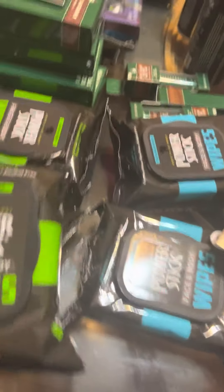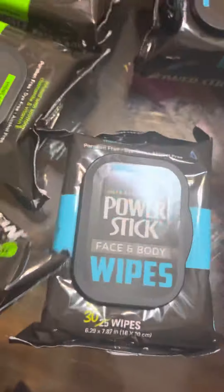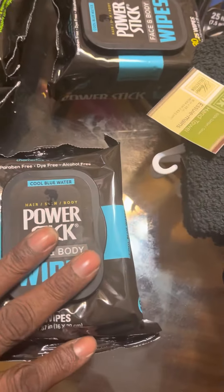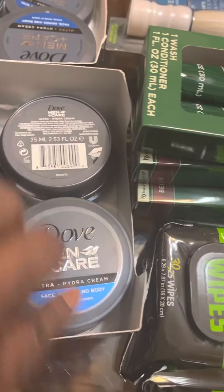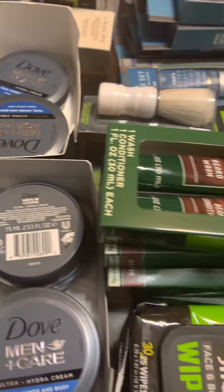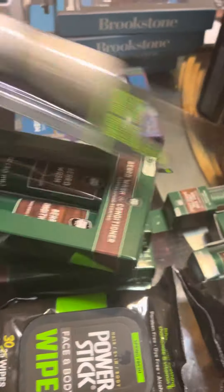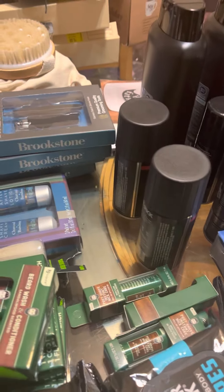I got these Power Stick wipes — face and body wipes — in the blue. I got some Dove lotion and I'll probably get some Dove soap to go with that. I also have these — when men shave, they put this foam stuff on their face before they shave — I got some of that too.